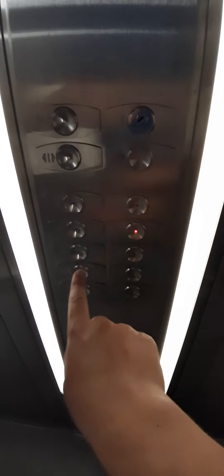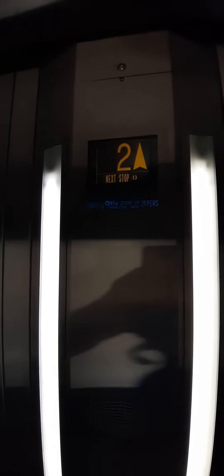Here we are at one, going up to ten, nine, eight, seven, six — here we are at three.